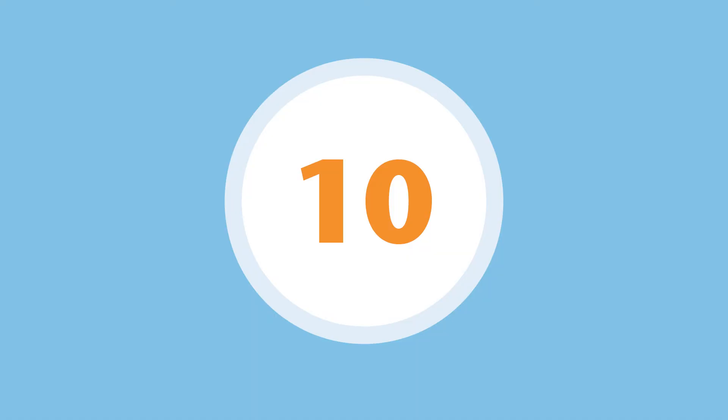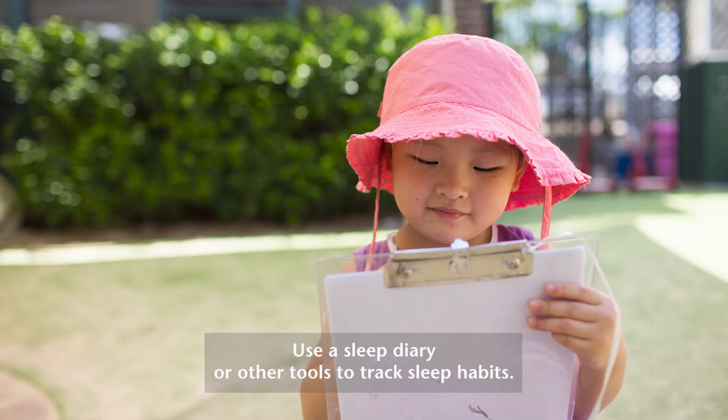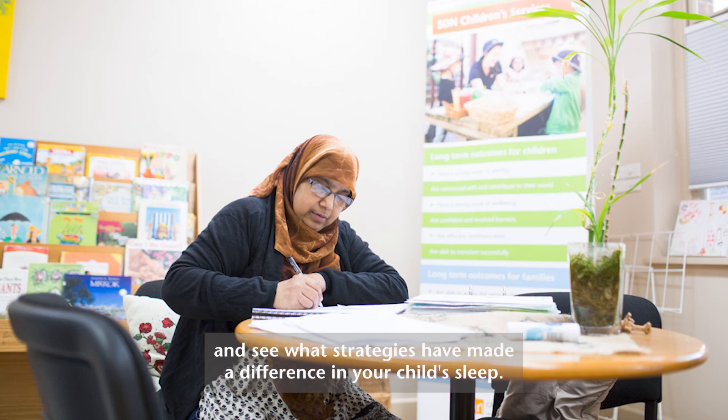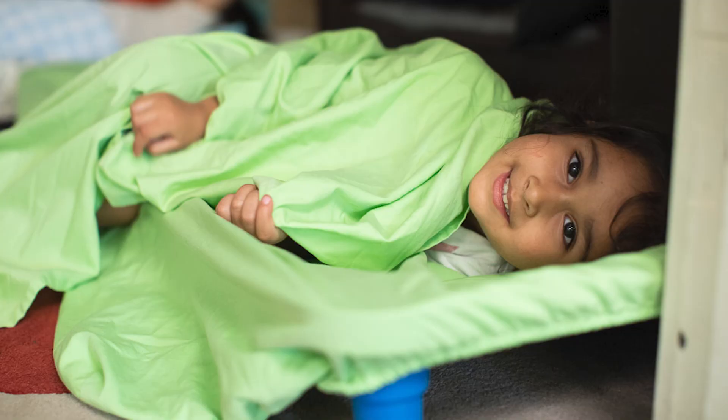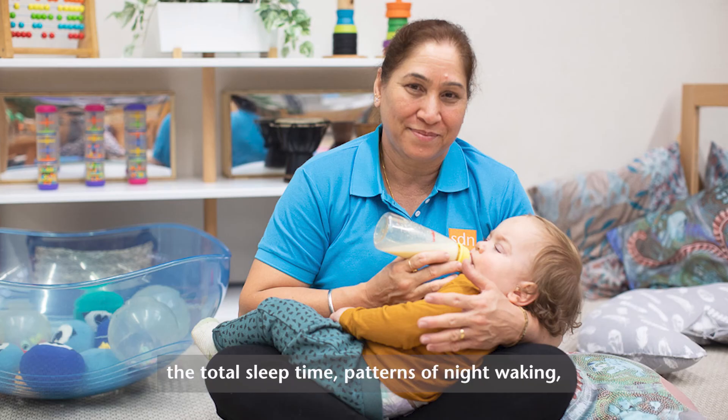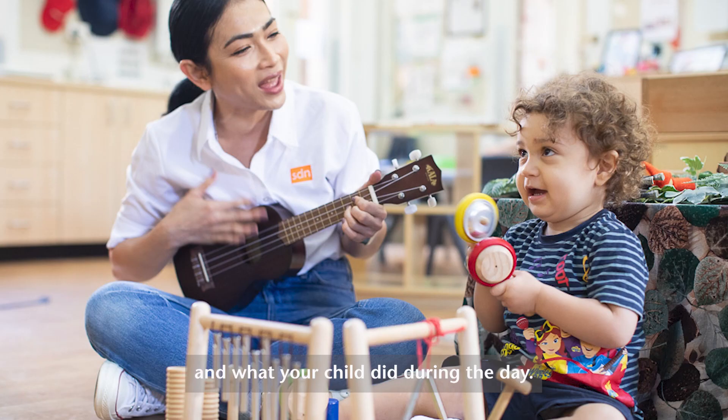And lastly, number ten: use a sleep diary or other tools to track sleep habits. This is a reliable and cost-effective way to gather information and see what strategies have made a difference in your child's sleep. Helpful things to keep track of include the time taken to fall asleep, the total sleep time, patterns of night waking, and what your child did during the day.